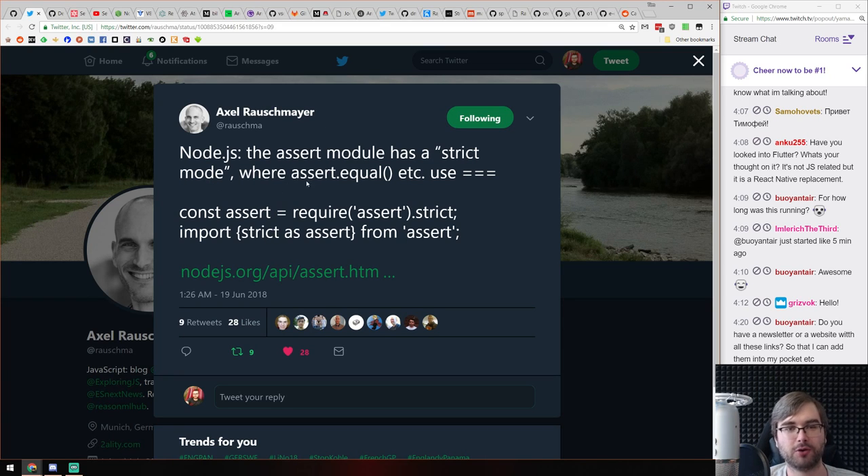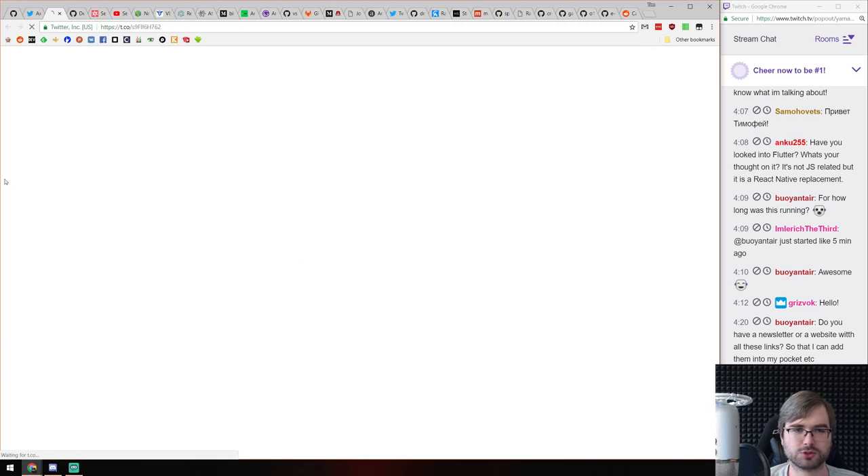There is actually a strict mode in a certain module in Node where you can say require('assert/strict') or import assert from 'assert' — and it will always use strict equal instead of normal equal when you do assertions. This can be quite useful in a lot of situations, because I was always annoyed when strict assert equal wasn't using strict equality.